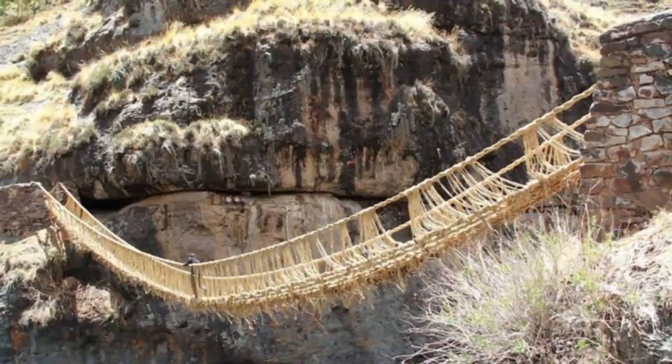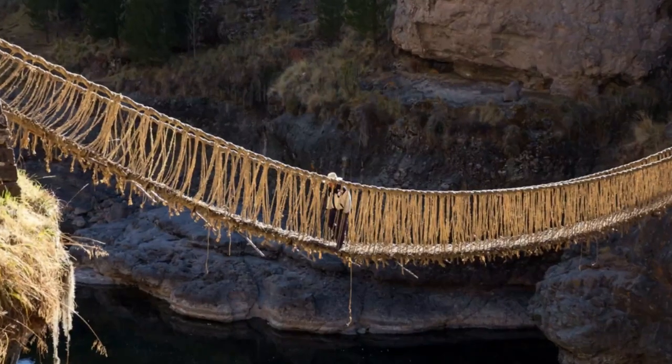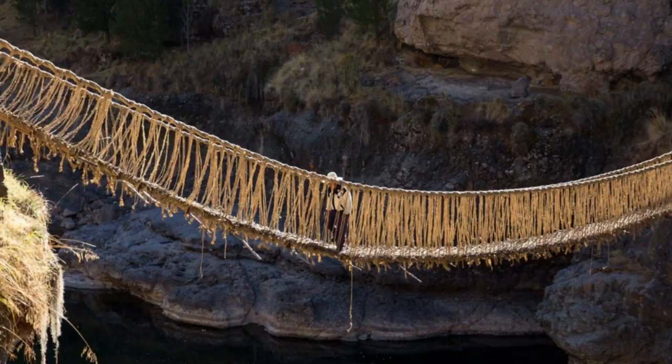The old bridge isn't taken down until the new one is built next to it. Each community starts working on its end of the bridge and meets in the middle. The whole bridge can be rebuilt in three days, after which everyone in the area gets together for a party — which seems like the right thing to do.